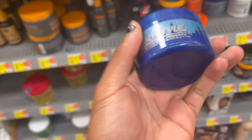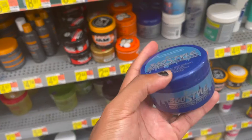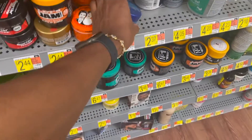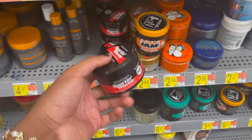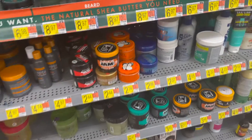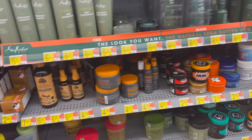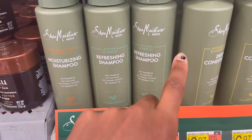It took me a minute to find what I was looking for since I went to a different Walmart than I normally go to, but I'm gonna show y'all what products I use to get my waves and how I train my hair to go in the direction I want. This is the grease I use — 360 Sidewaves. I also used to use Sporting Waves, the red and black container. You can use either one. For shampoo, I use this moisturizing shampoo, Shea Moisture.